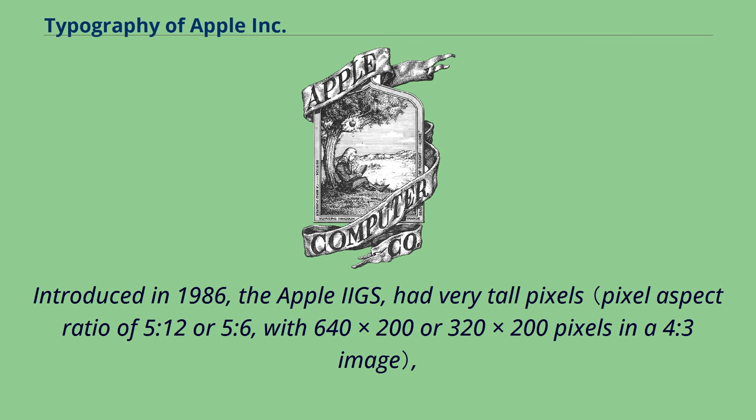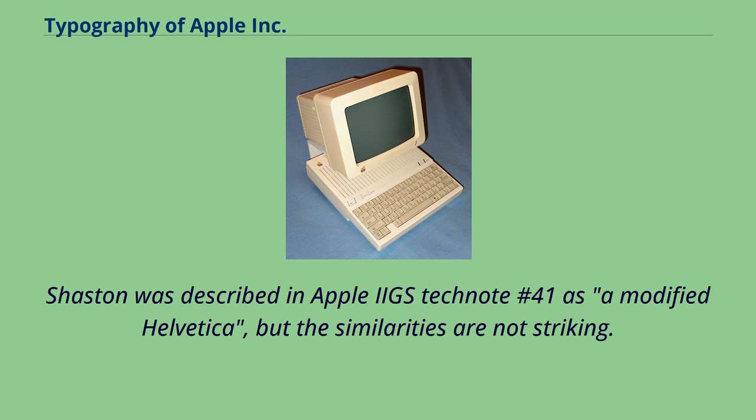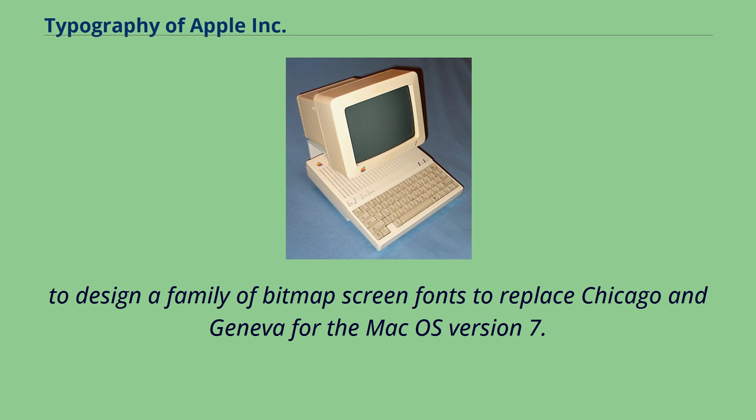Introduced in 1986, the Apple IIGS had very tall pixels, thus requiring a stout 8-point bitmap font called Shaston 8 as the system font. Shaston was described in Apple IIGS TechNote number 41 as a modified Helvetica, but the similarities are not striking. The fonts of the original Macintosh were also available for the IIGS. In 1991, Apple's Human Interface Group contracted with Garrett Boge and Damon Clark to design a family of bitmap screen fonts to replace Chicago and Geneva for Mac OS version 7.5.